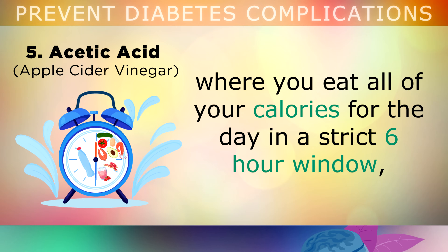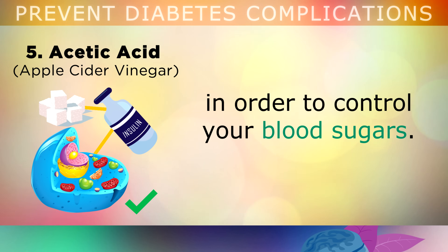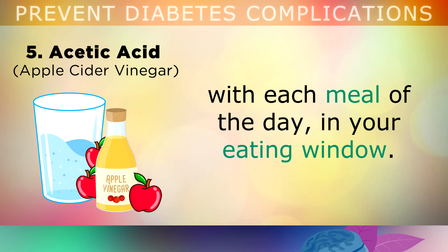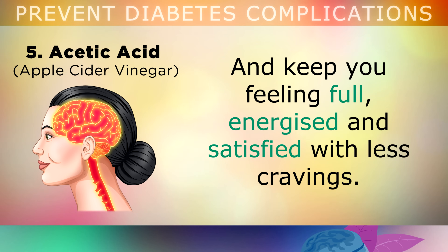With intermittent fasting, you eat all of your calories for the day in a strict 6-hour window, allowing your body a further 18 hours to rest and digest. This is the most important technique, as it helps to open up your cells and improve the sensitivity of the hormone insulin in order to drop and control your blood sugars. The problem with fasting at the start is that you may get very hungry, so I recommend that you start drinking 1-2 tablespoons of raw, unfiltered apple cider vinegar in a glass of water with each meal of the day, inside your eating window. This will help your body to produce butyrate, which can have an anti-inflammatory effect in the body, helping to improve insulin sensitivity and keep you feeling full, energized and satisfied with less cravings for sugar.